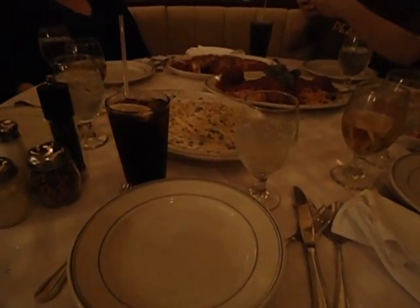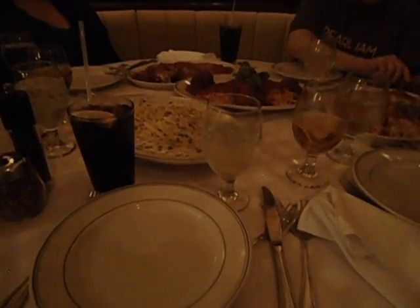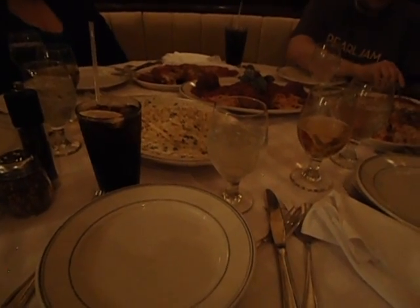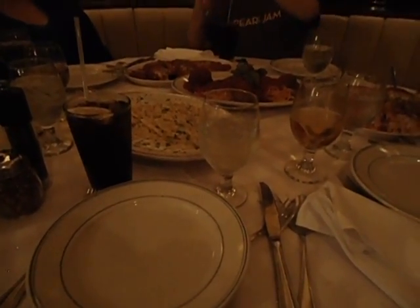Here is the completed order: two orders of chicken parm, one spaghetti and meatballs, one chicken Alfredo — and they cut the chicken parm for us. It fills up the entire table almost. So now here we go, diving in. I'm going to start with a piece of chicken parm and a little bit of pasta. I'm going to wait on the meatball — I don't like to mix the chicken and the beef together. First bite, first impression.